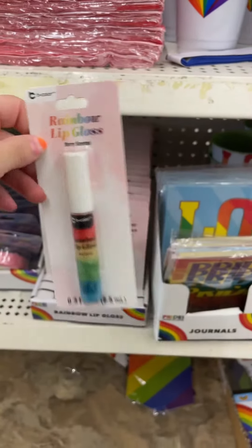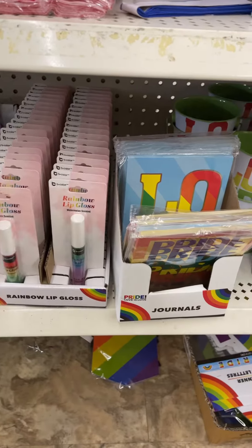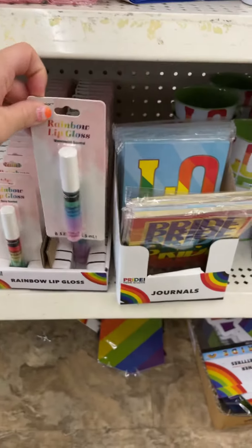They have rainbow lip gloss that is berry scented, and this one is watermelon scented.